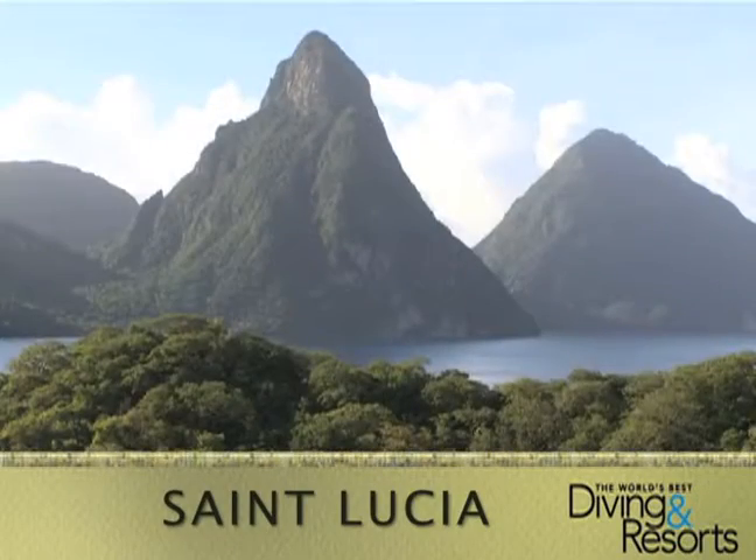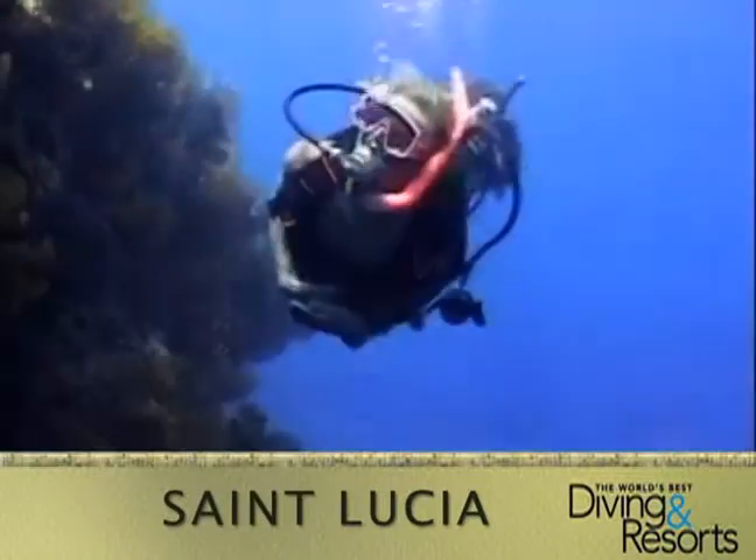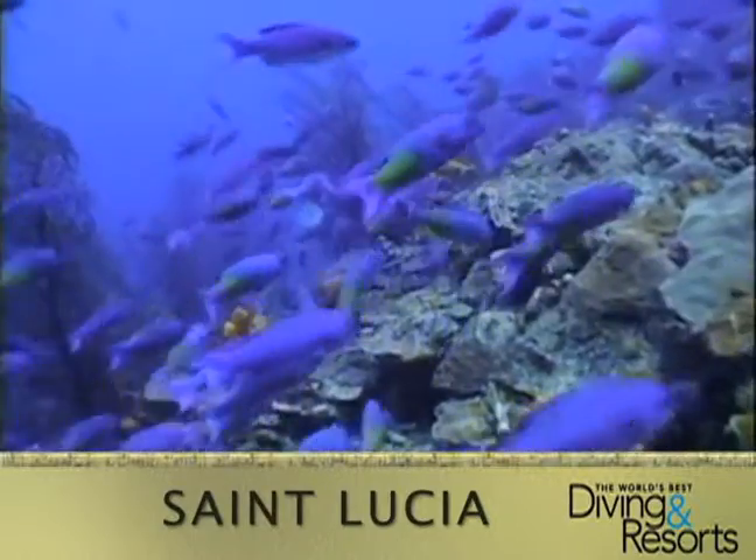While the towering Pitons are the island heroes above water, much of St. Lucia's natural beauty lies below the water's surface. Here are the top three reasons to dive in St. Lucia.